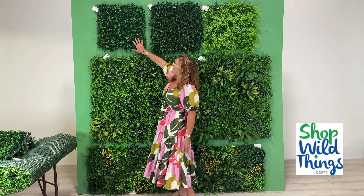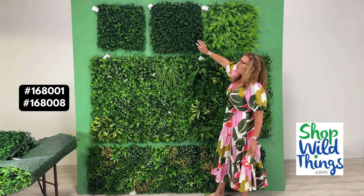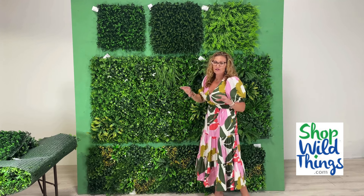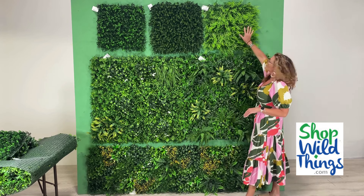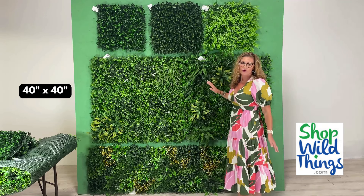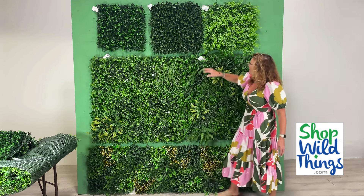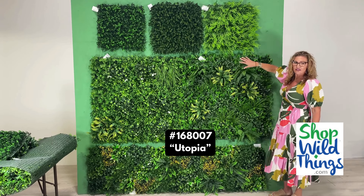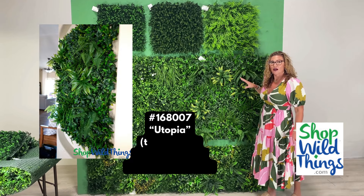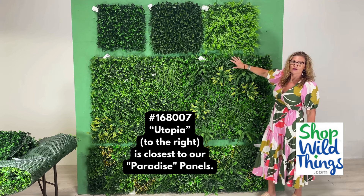This panel here is one that we've carried for a while — it's 168001 plush wood. This brand new one is 168008; it is plush boxwood, so it's a little fuller, and I'm going to show you an example at the end of the video of the differences between these two. This one is 16800, a 20 by 20 fern. These two panels here are each 40 by 40. This one is called Botanical — it has some little white flowers that can be removed if that's not your style. And this one is 168007, called Utopia. It is closer in pattern and style to our Paradise panel, which is not fire-rated but is inherently fireproof and doesn't come with the certificate. So Botanical is the most similar to the Paradise panel.